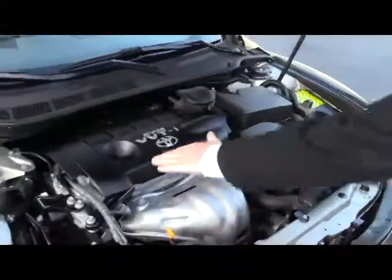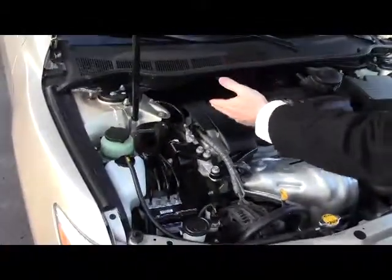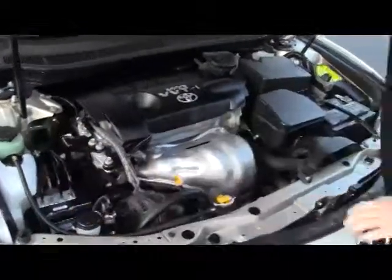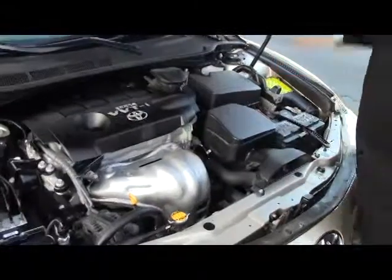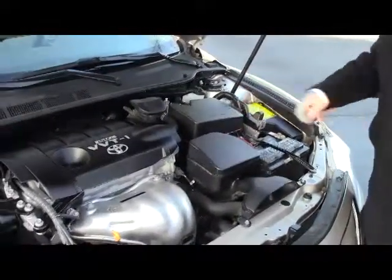Under the hood you have the 2.5 VVTI four-cylinder dual overhead cam. It is front wheel drive. You have your reservoir for your power steering, engine coolant, windshield washer fluid, and power brakes, insulated dipstick for oil check and oil fill, maintenance-free battery, centrally located fuse box, and easy access to your filter.